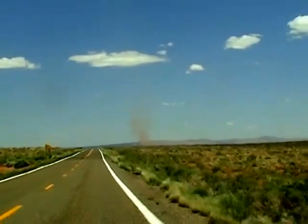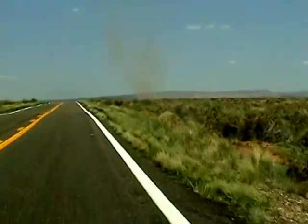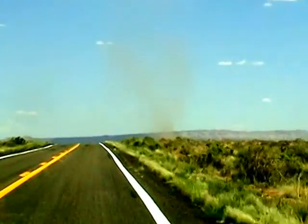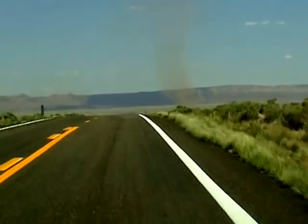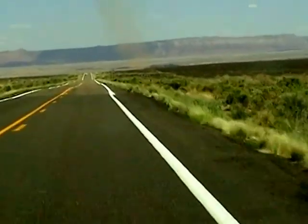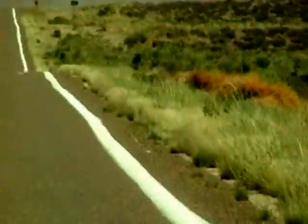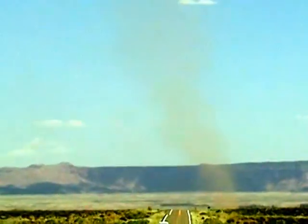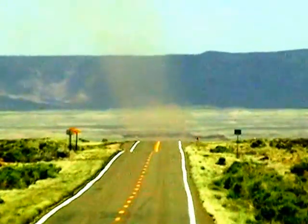There's a dust devil up here. Let's go through it and see what it does. I don't know if I want to go through it. You're going to go through it anyway. Might go right behind it — check it out. Don't go through it, just go behind it. It's going to be a crossroad before we get through it. It's further away than you think — don't blow us away. It's going across the road, but that's way down yonder.